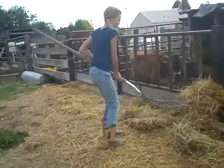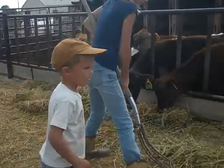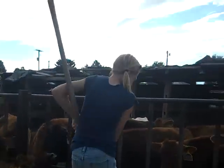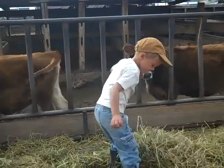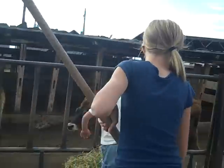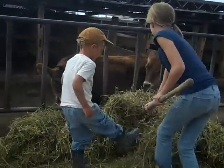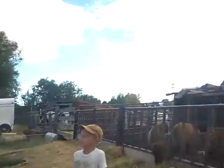This is Rachel and she's pushing up the hay for these calves and then she'll feed them grain. This is Trevor over here, he's helping kick up too. Now she's feeding the grain to these calves over here.